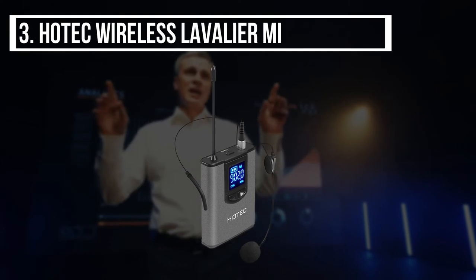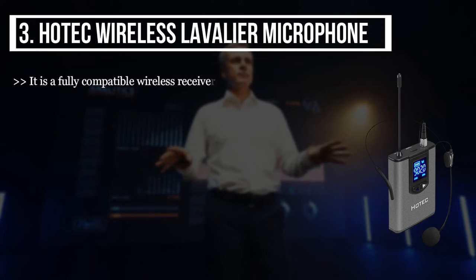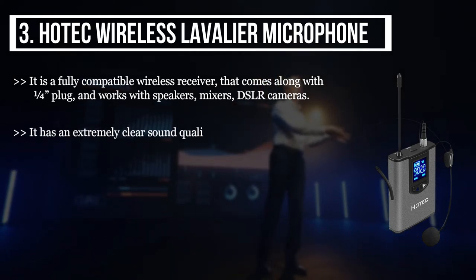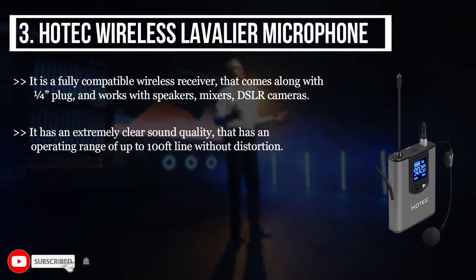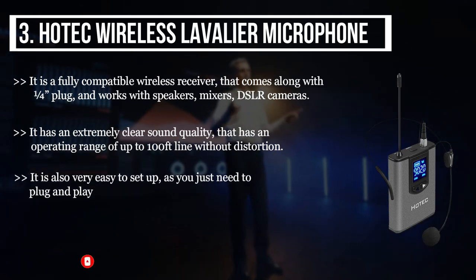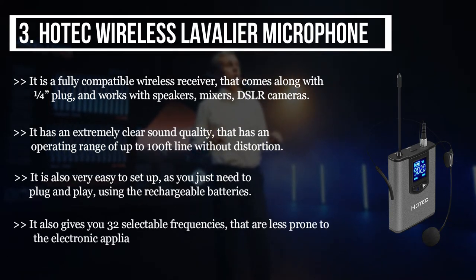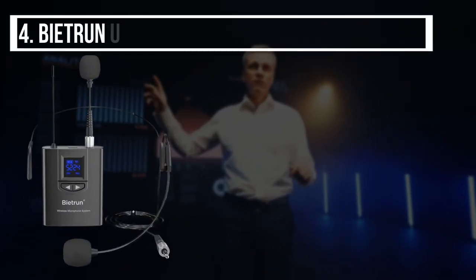The third product we have is the Hotek wireless lavalier microphone. It is a fully compatible wireless receiver that comes with a quarter-inch plug. It works with speakers, mixers, and DSLR cameras. It has extremely clear sound quality with an operating range of up to 100 feet without distortion. It is also very easy to set up — just plug and play using the rechargeable batteries. It also gives you 32 selectable frequencies that are less prone to electronic interference.